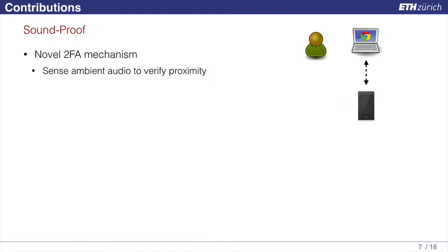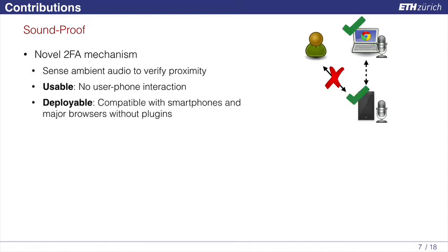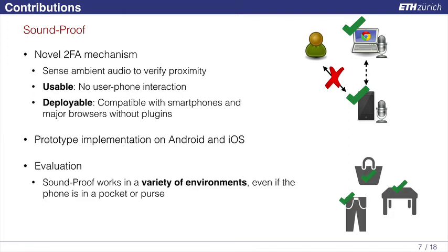This brings us to Soundproof. With Soundproof, we leverage the microphone on our devices to sense ambient audio and verify proximity, using this as our second authentication factor. Our solution is usable as it doesn't require any user-to-phone interaction, and is deployable because it's compatible with today's smartphones and browsers without requiring any plugins or additional software. We implemented a prototype on Android and iOS and used it to evaluate whether our solution works in a variety of environments, including when the user's phone is in his pocket or in a purse nearby.